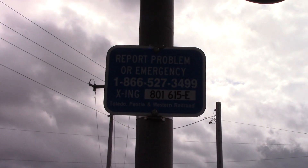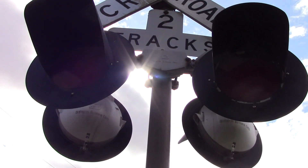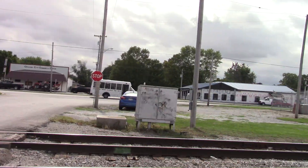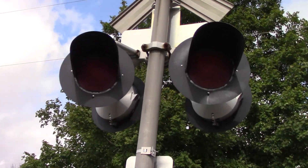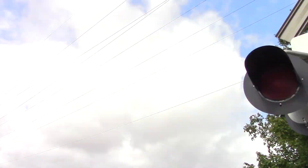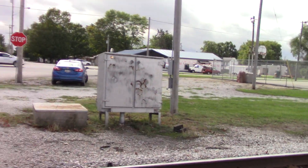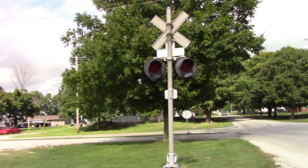Dot tag again. Got more 12x20H Cetran incandescents with a Cetran light bracket. Back view of the lights. And there's the back view of the northern signal.